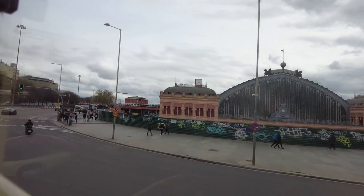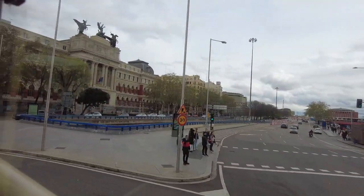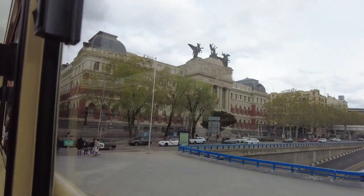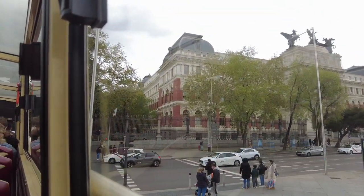Atocha. This is the most important train station in the country. It receives annually around 90 million passengers.